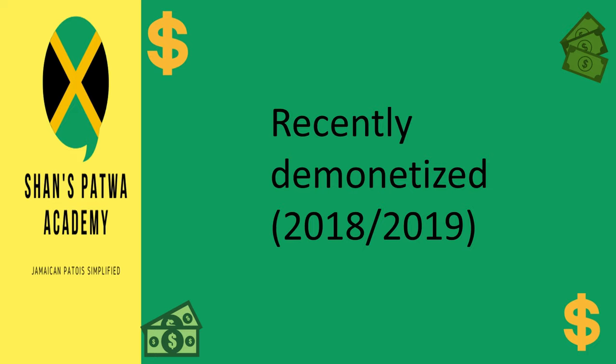Now we have some coins that were recently demonetized. To be honest, they have been out of use for quite a while — not a lot of people used these for years. I haven't seen any of these, but in 2018 or 2019 they were officially demonetized, meaning they are no longer being accepted or used anywhere.